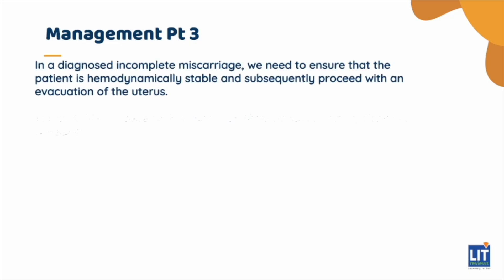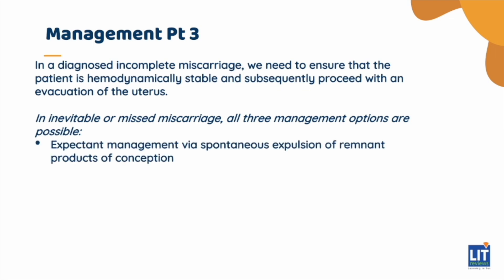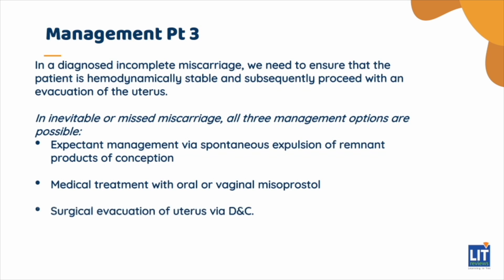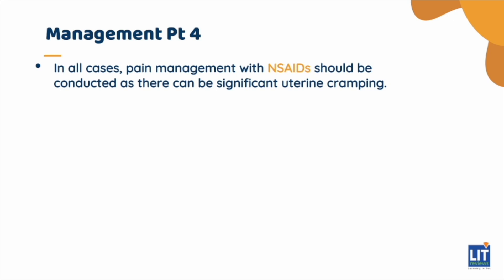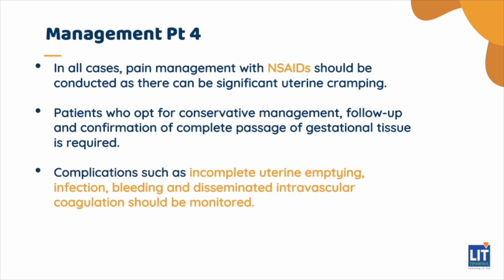In a diagnosed incomplete miscarriage, we need to ensure that the patient is hemodynamically stable and subsequently proceed with an evacuation of the uterus. In inevitable or missed miscarriage, all three management options are possible: expectant management via spontaneous expulsion, medical treatment with oral misoprostol, and surgical evacuation of the uterus via D&C. In all cases, pain management with NSAIDs should be conducted as there can be significant uterine cramping. For patients who opt for conservative management, follow-up and confirmation of complete passage of gestational tissue is required. Complications such as incomplete uterine emptying, infection, bleeding, and disseminated intravascular coagulation should be monitored.